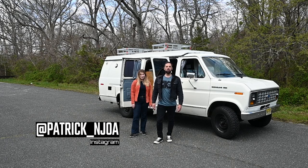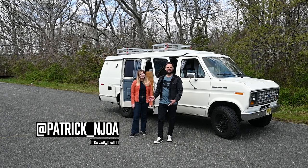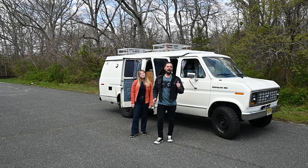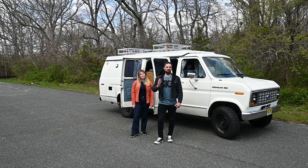Hello, this is Patrick with New Jersey's Outdoor Adventures YouTube channel. Very excited to have Britt on the channel. Today she's going to give us a tour of her 1989 Sportsmobile pop top classic camper van. So join us.